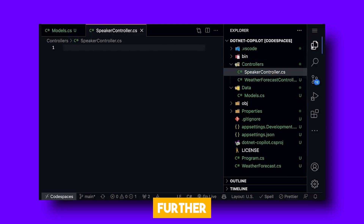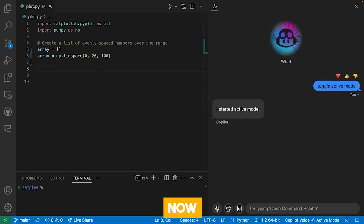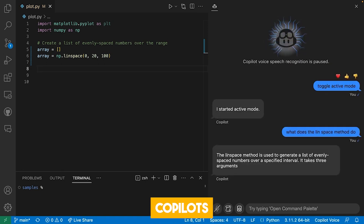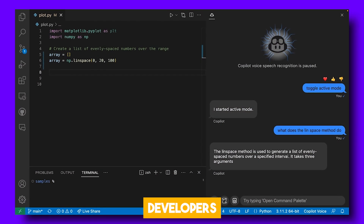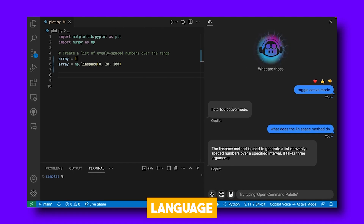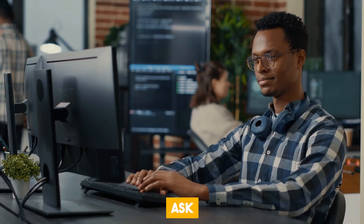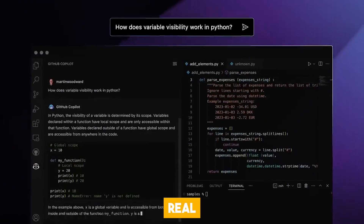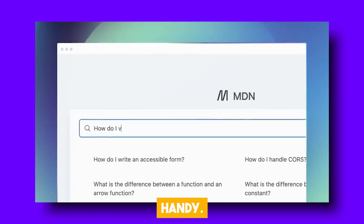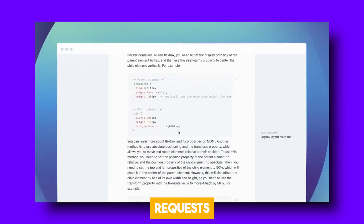GitHub has taken it a step further by introducing chat and voice capabilities for Copilot. Now you can have a ChatGPT-like experience with Copilot's chat feature. They even have GitHub Copilot Voice, allowing developers to verbally give natural language prompts — it's like having a conversation with your coding assistant. You can simply ask CopilotX for code improvements, and it will suggest them to you in real time. It's incredibly handy, and if you need AI-powered tags, CopilotX can pull in requests for that too.